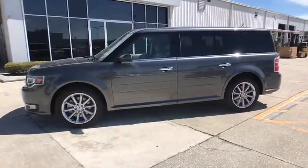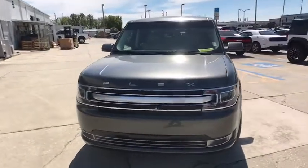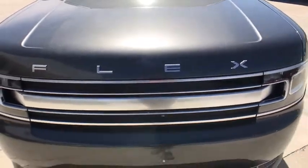Power passenger seat. Traction control. Navigation system. Dual airbags. Leather wrapped steering wheel. Power steering. Alloy wheels. Four wheel disc brakes. Universal garage door opener.